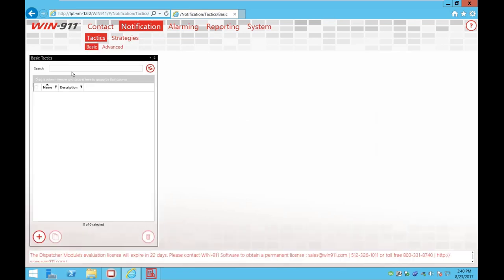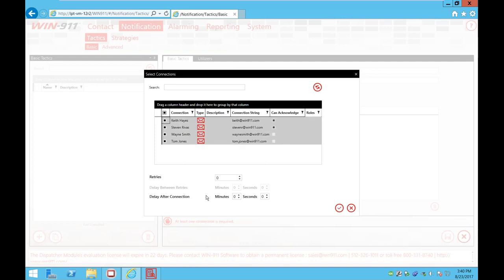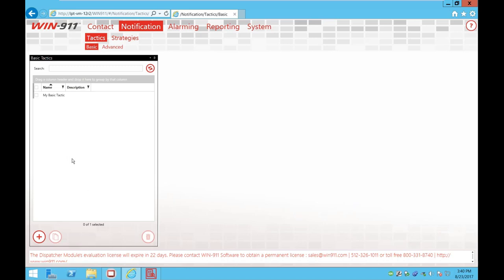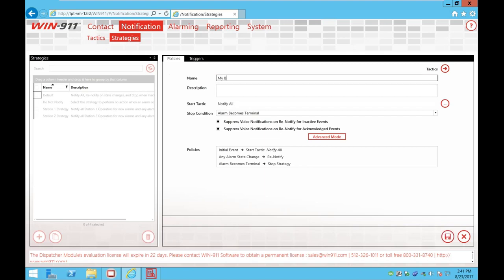I want this particular person to be able to acknowledge, so I'll go to Act Options and allow them to acknowledge. What that means is I can reply to this email and acknowledge the alarm without typing anything — just replying acknowledges it. Once you create a connection — whether it's email, mobile, SMS, or voice — you need to go to your tactics. So I'll go to Notification, then Tactics. I want to make a basic tactic, so I'll hit the plus button to create a new one, give it a name — I'll call this my basic tactic. I'll hit the plus button, select all my email contacts, and go ahead and add them in. I can move them around depending on the order I want, and then save it. So I've created my tactics and have my call-out list.